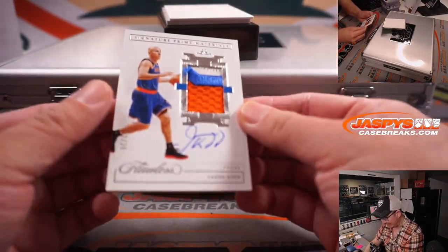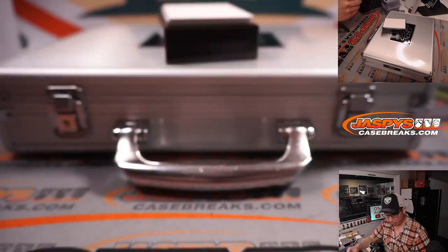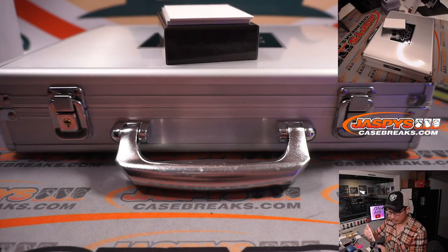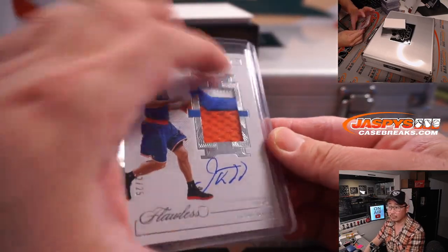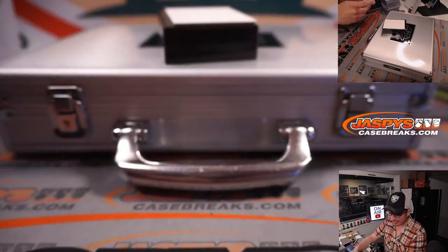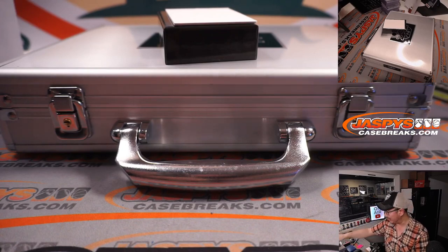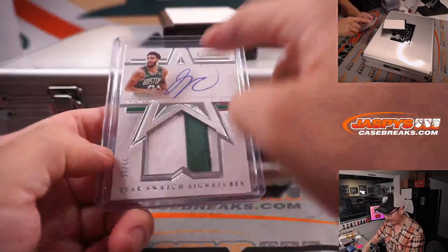We've got Jason Kidd, Knicks edition, 22 out of 25 — Signature Prime Materials for New York, David B. And the last one here: Star Swatch Signatures, Jason Tatum, 22 out of 25 — that's Edward with the Boston Celtics. Nice two-color patch and on-card autograph. I like that design too.